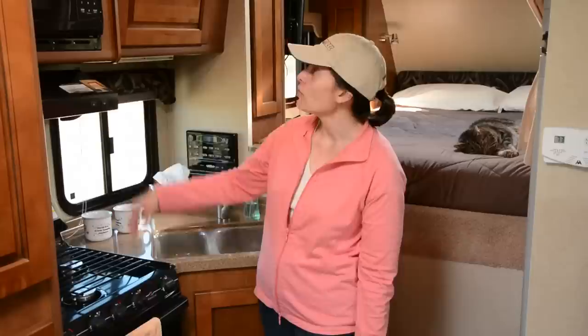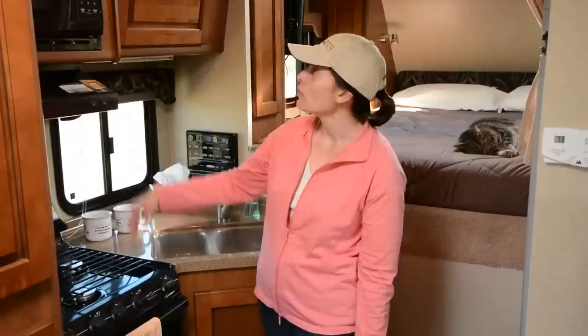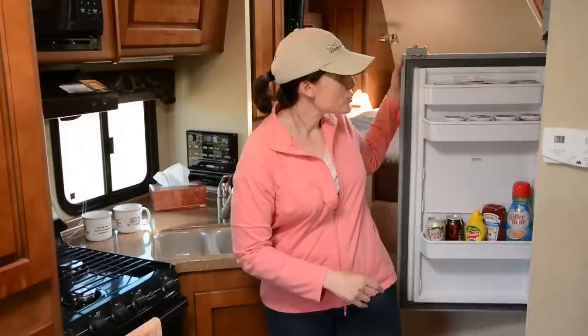After eight years of truck camping, I still can't believe that I'm standing in the back of a short bed pickup truck and I have a full kitchen with an oven, a three burner stove, a microwave, a double sink, a refrigerator, and a freezer. All the comforts of home right here in our truck camper.